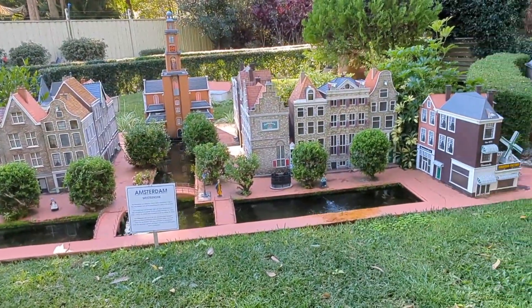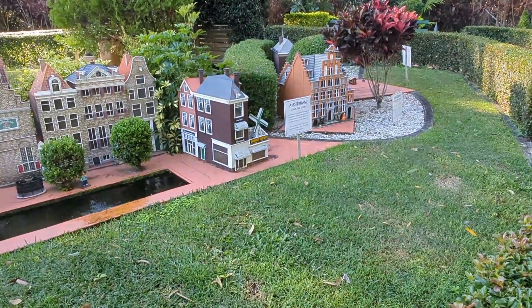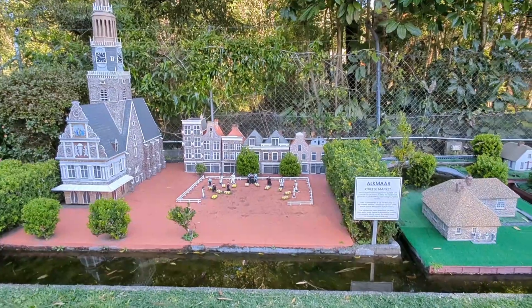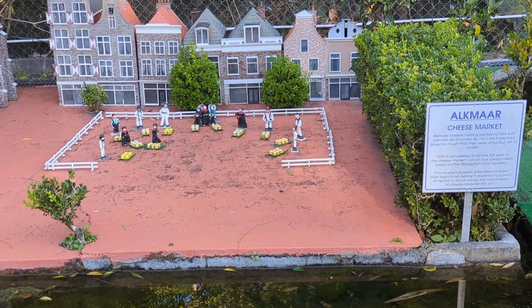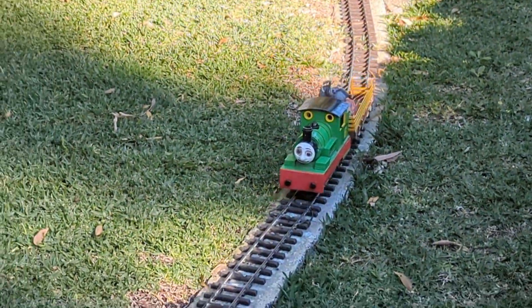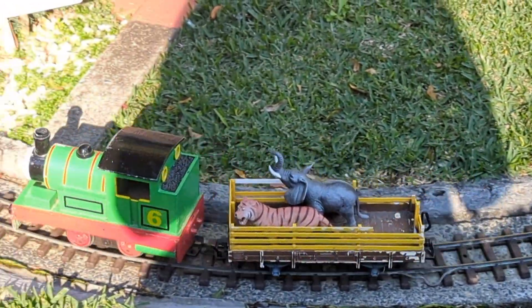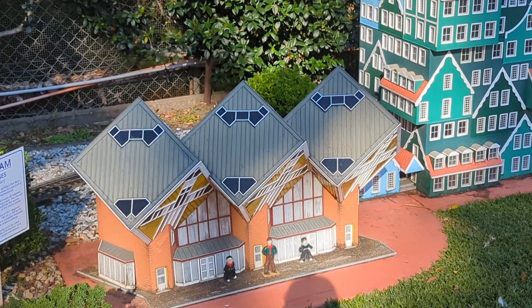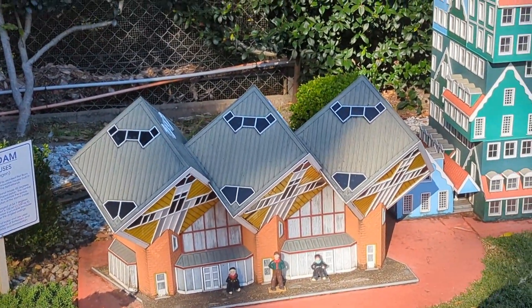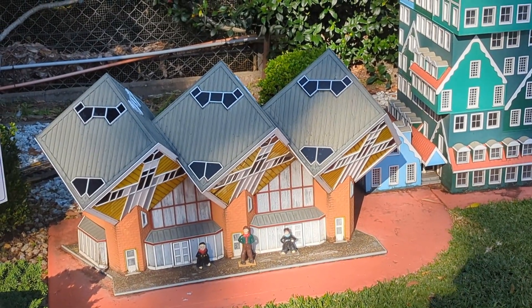A bit of Amsterdam. Can't be without the diamond shop. And of course Alkmaar and the famous cheese market - let's see the guys there, all carrying their cheese on their sleds basically. And here's a bit of poetic license. If you've ever been to Rotterdam, these are quite eye-catching - the cube houses. I think there's about six or seven in a row. I always wondered what it would be like inside; it must be so disconcerting.